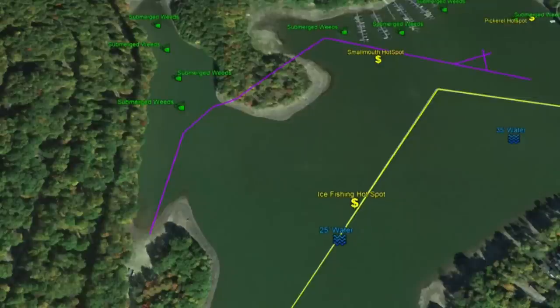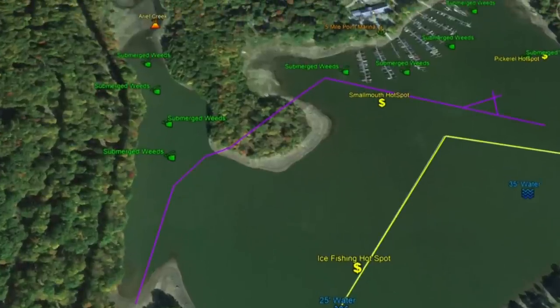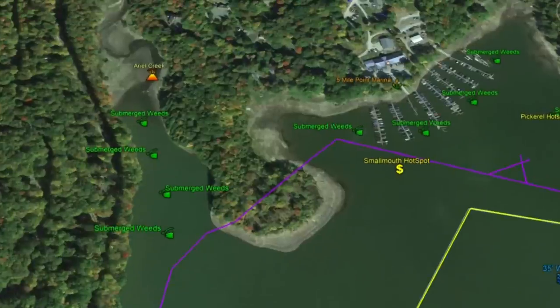At 25 feet on the channel, there's an ice fishing hotspot. According to Fishidy, multiple people have caught fish off this location. Working a little bit north, in this particular cove you're going to see Ariel Creek running into the lake. Anytime you have a tributary outflow it's a good area to focus on, and this cove has a good portion of submerged weeds all up and down that arm.